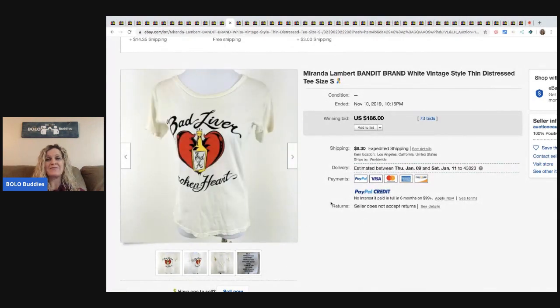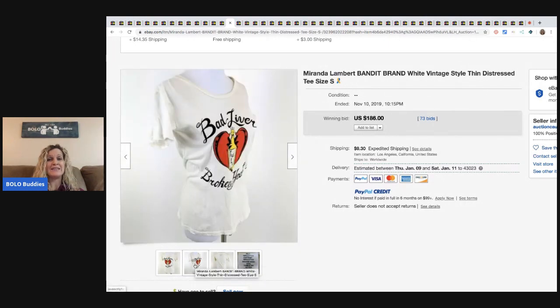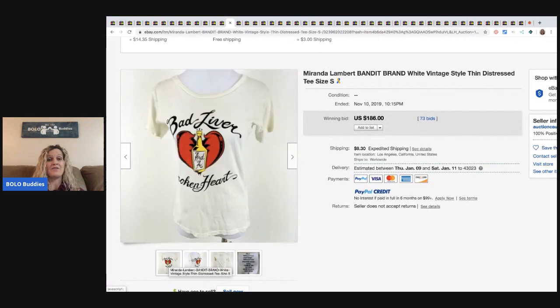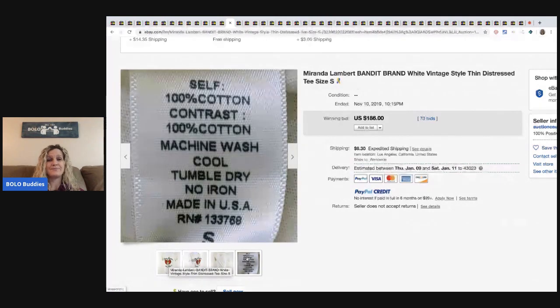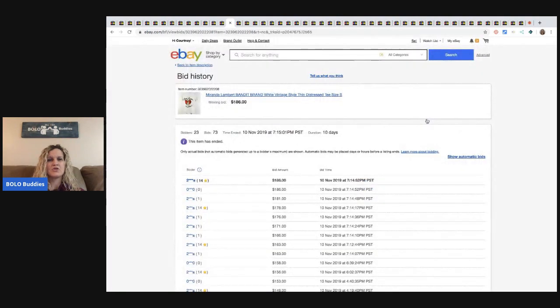This one says Miranda Lambert. It's vintage style — thin and distressed — but it's not actually vintage. And this sold for $186. I have no idea why. I actually want to look at the feedback on this one — 23 different bidders. Does anybody know why this went for so much money?